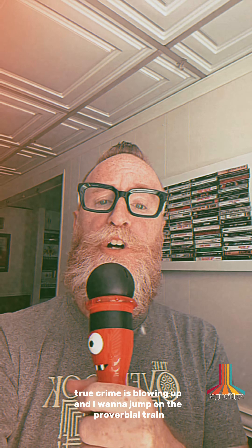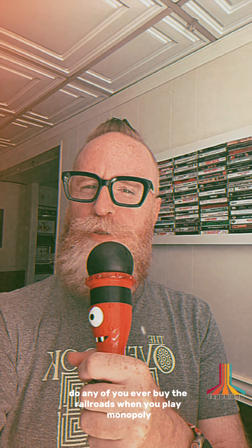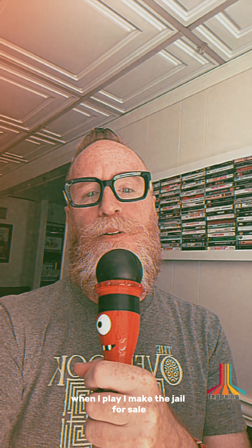Today I want to steer the show into more of a true crime category. True crime is blowing up and I want to jump on the proverbial train, if you will. Speaking of trains, do any of you ever buy the railroads when you play Monopoly?